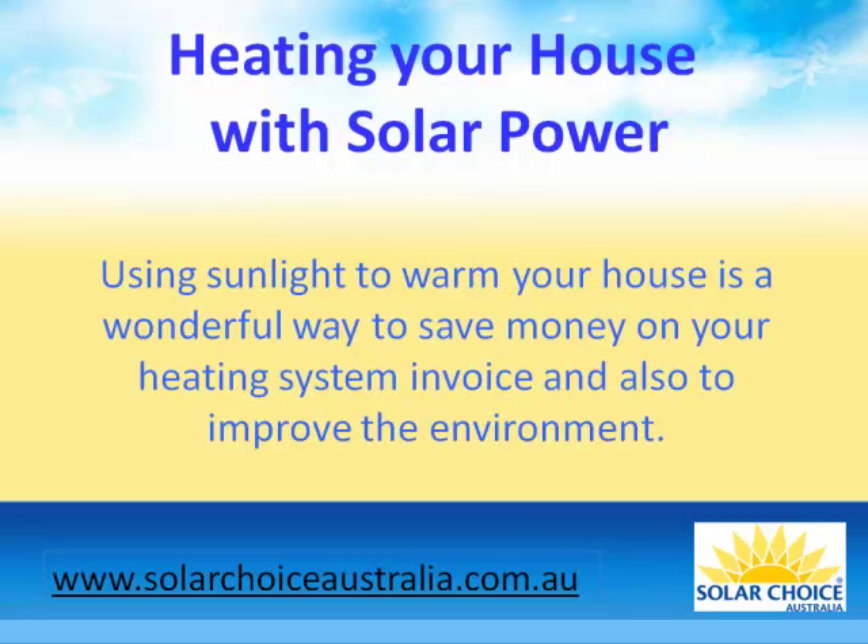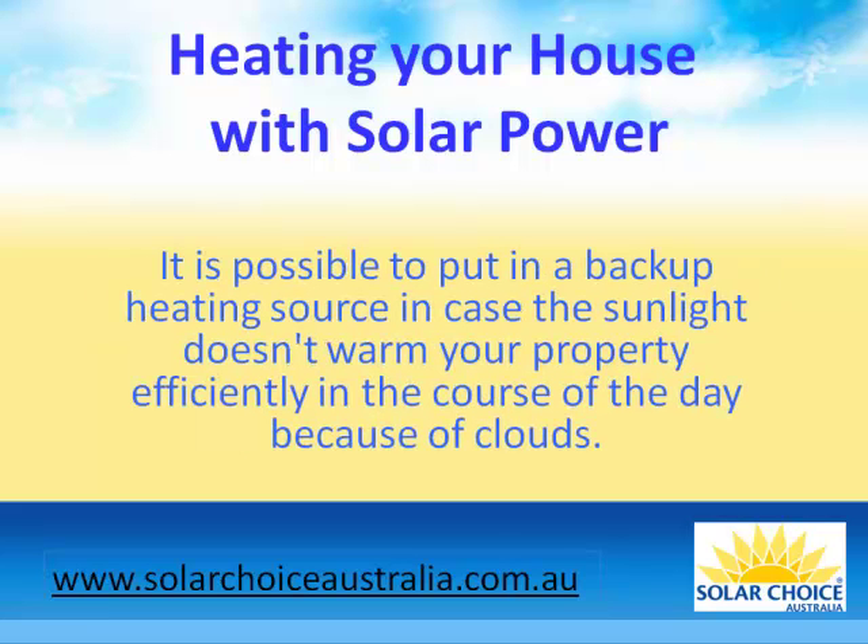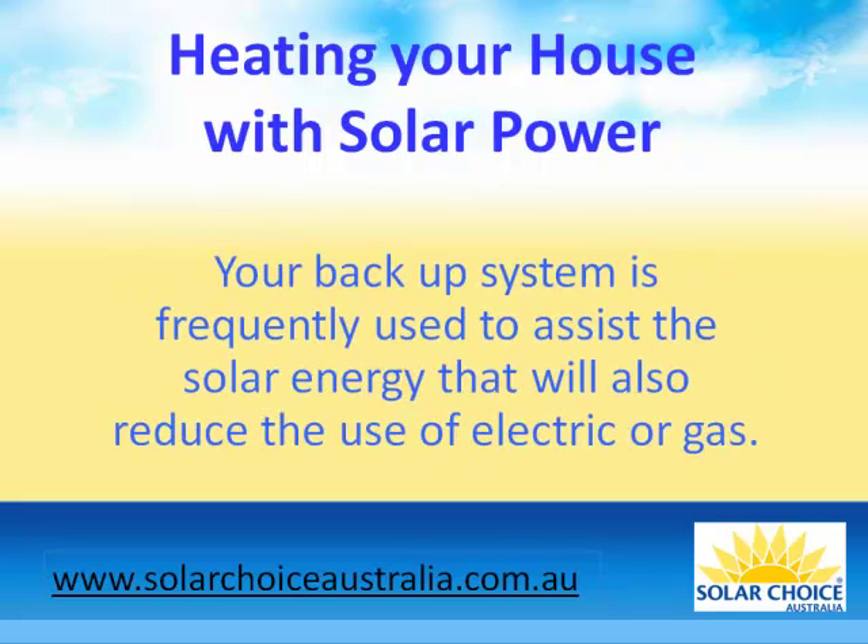Using sunlight to warm your house is a wonderful way to save money on your heating system invoice and also to improve the environment. It is possible to put in a backup heating source in case the sunlight doesn't warm your property efficiently in the course of the day because of the clouds. Your backup system is frequently used to assist the solar energy, which will also reduce the use of electric or gas.